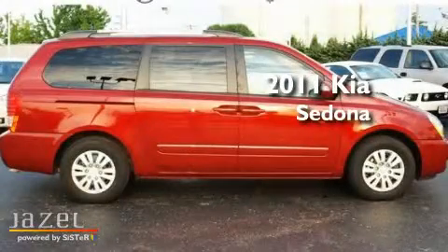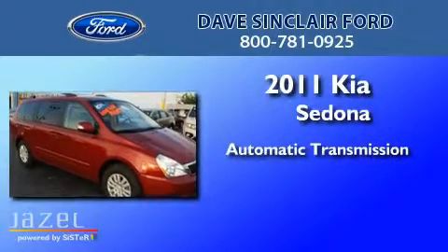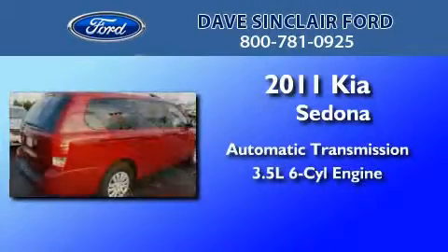This is a 2011 Kia Sedona. This minivan has an automatic transmission and a 3.5 liter V6.